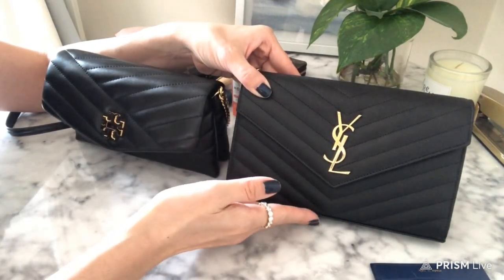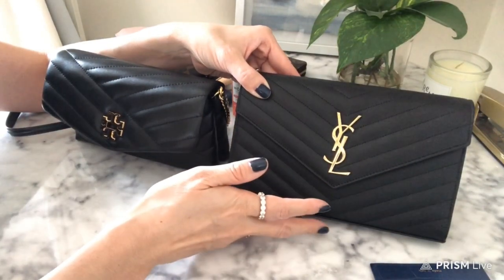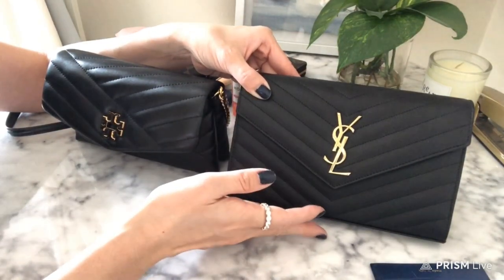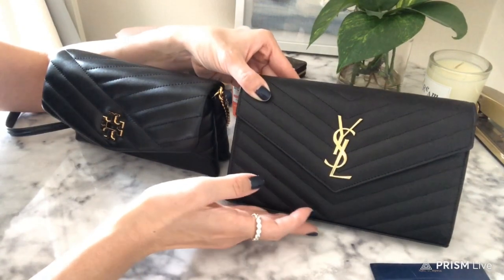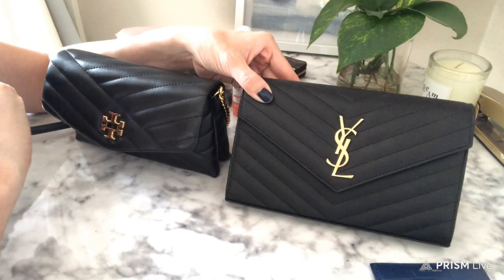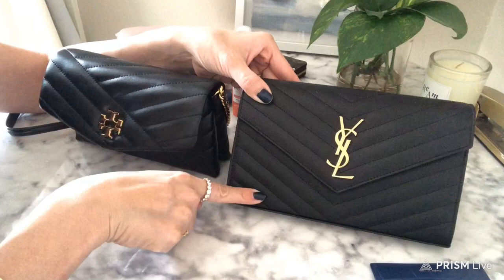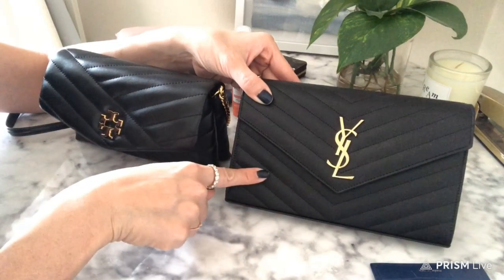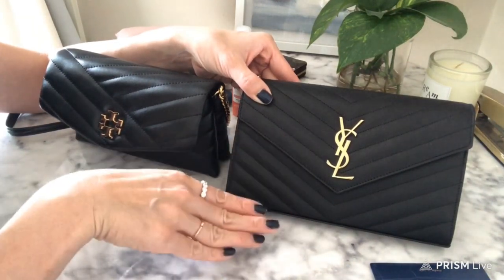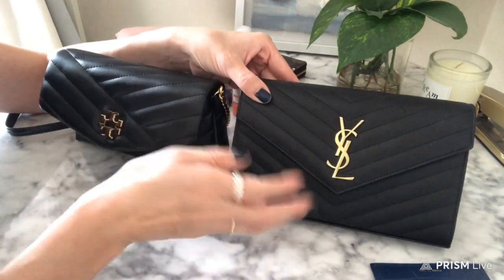Both are light, easy-to-use bags, but you'll see that the inside, although kind of similar, is very different. To your surprise — if you guys can guess which one holds more — I was actually really shocked when I realized this bag holds half the size of what this one holds. I'll show you the different things I carry in each, and then the wear and tear.